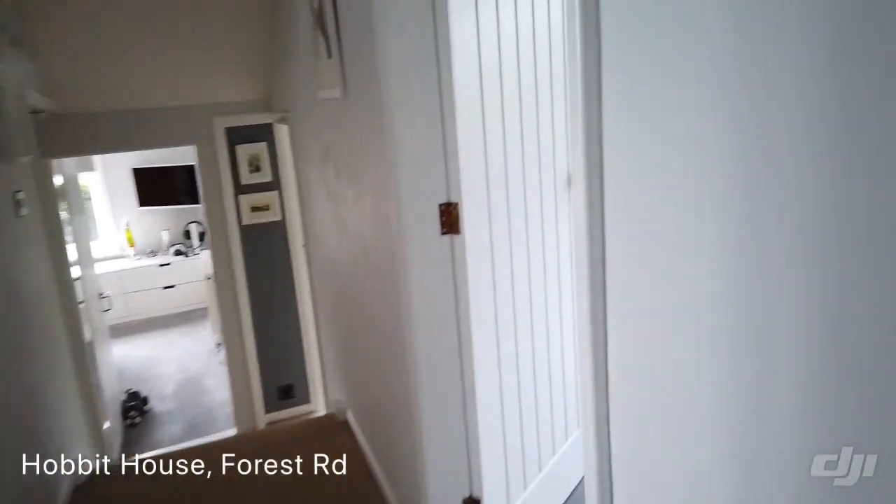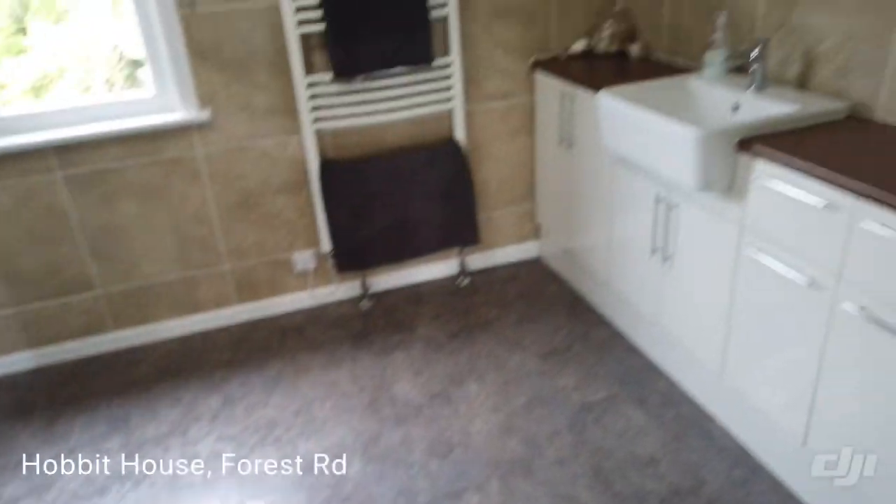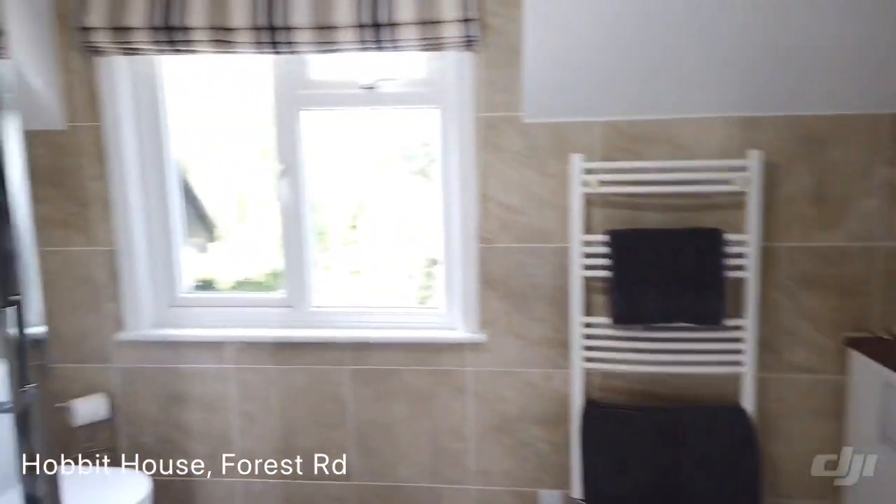And then we've got another large shower room. I would imagine that there's room to put a bath in there, if you did want a bath upstairs.